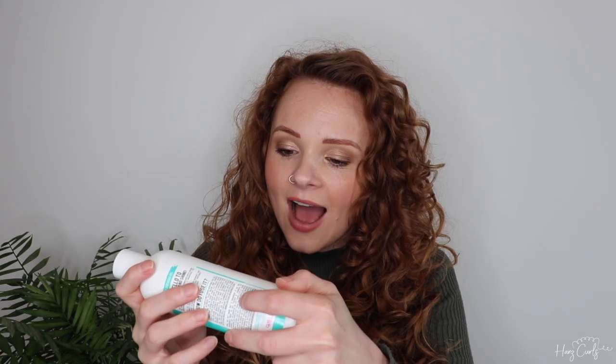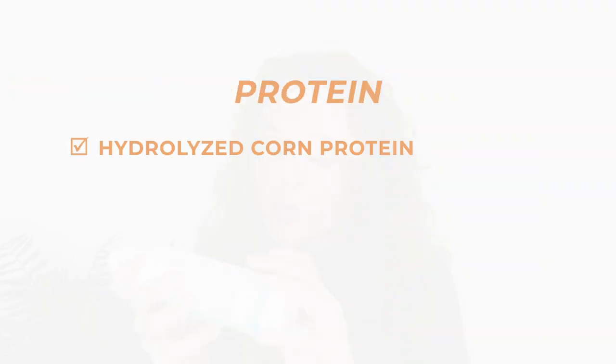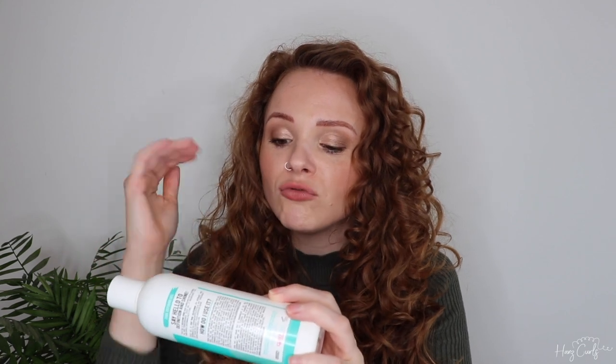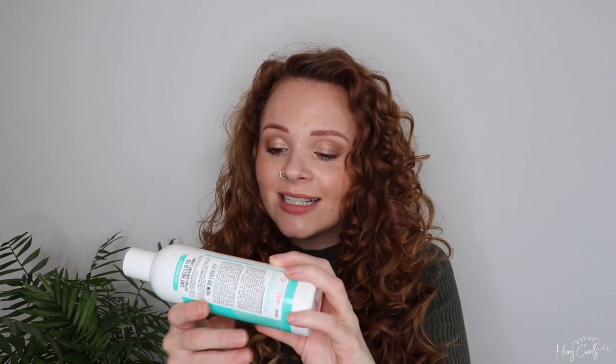Next up is the Curly Girl Movement Curl Defining Gel. This gel makes my hair really shiny, has a really good hold, gives me great definition, and has quite a lot of protein — hydrolyzed corn protein, hydrolyzed soy protein, and hydrolyzed wheat protein. They're about halfway through the ingredients, maybe a little higher up. I don't find it drying at all — I actually find it quite moisturising, and I don't feel I need to use a cream under it. I really, really like this gel.